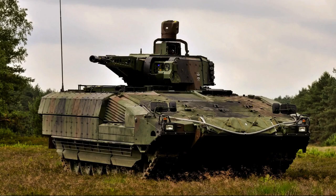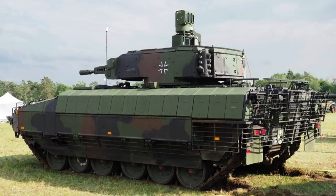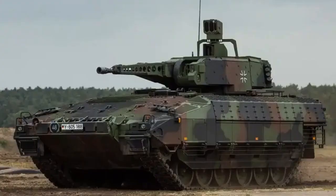The Puma is equipped with a powerful primary armament: the Rheinmetall 30 mm MK 30-2/ABM autocannon. This cannon has a rate of fire of 200 rounds per minute and an effective range of 3,000 meters. The 30×173 mm ammunition provides significant advantages in size and weight compared to larger caliber guns. The Puma can employ two types of ammunition.